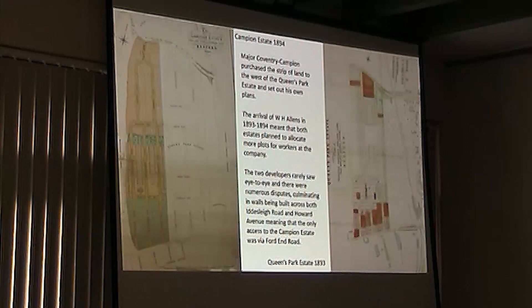This is from 1893, the Queen's Park estate, the original one. The pink ones are houses that are already built and sold, the red ones are ones under construction or waiting to be sold, and the green ones are waiting for a builder to actually purchase the plots.